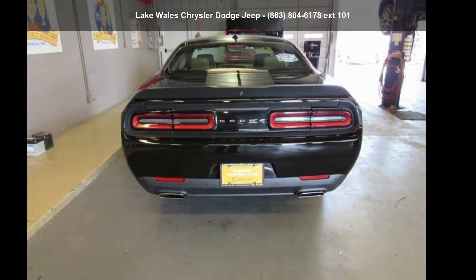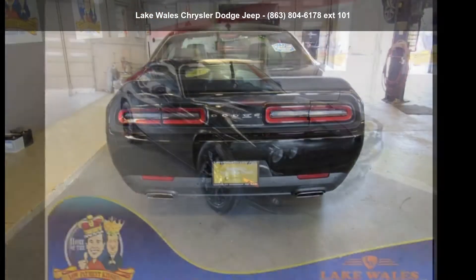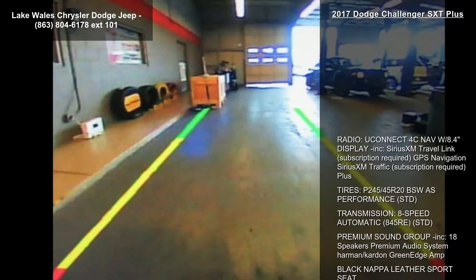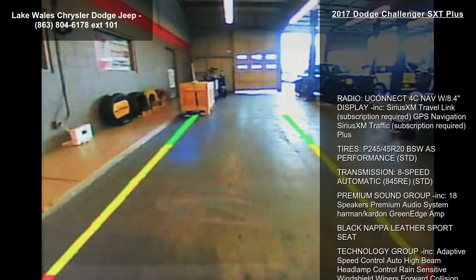Imagine yourself in this 2017 Dodge Challenger SXT Plus. If you are looking for a first-rate auto, this one could be yours today. Enjoy these notable features.